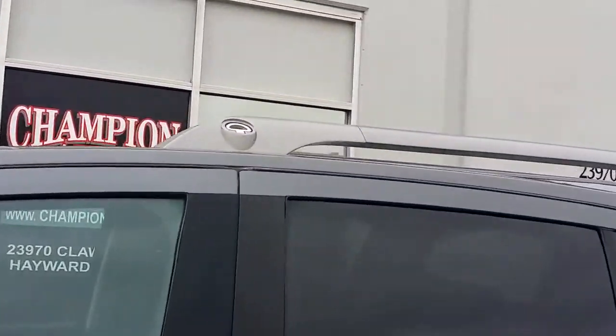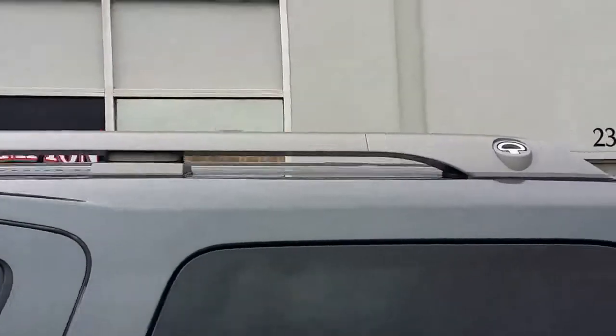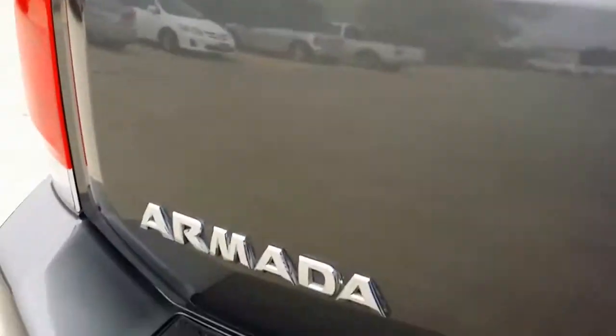This car also has a roof rack — looks very good. Let me show you guys the trunk. So here's the trunk, and we have the equipment at the bottom.